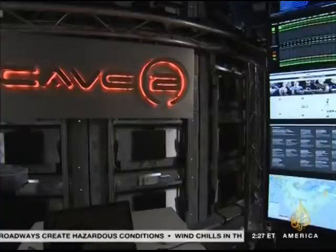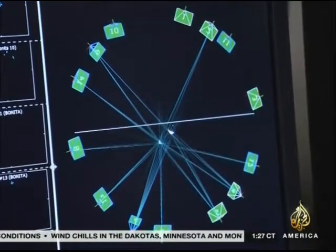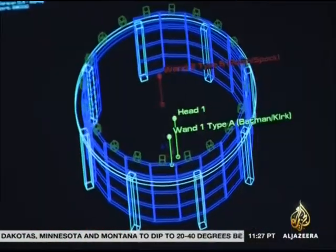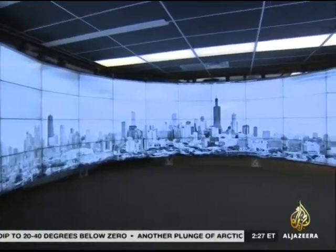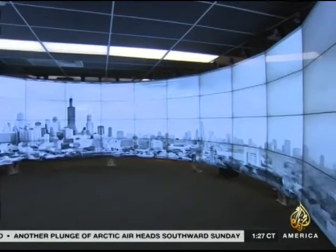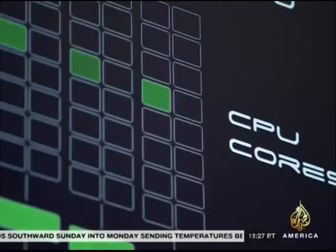Known as the Cave 2, this large-scale virtual reality environment was dreamed up by computer scientists at the Electronic Visualization Lab at the University of Illinois, Chicago. Think of a project room or a war room where you hang up pieces of paper and photographs and tape them to the walls so you can see lots of different data at the same time. But today all data is stored in computers, and rather than print them out and tape them to the walls, we wanted electronic walls where you could display information.